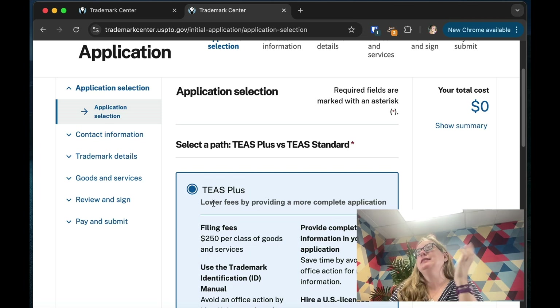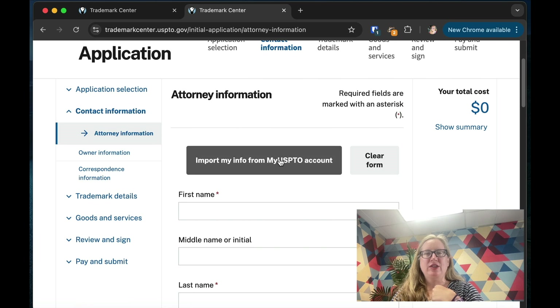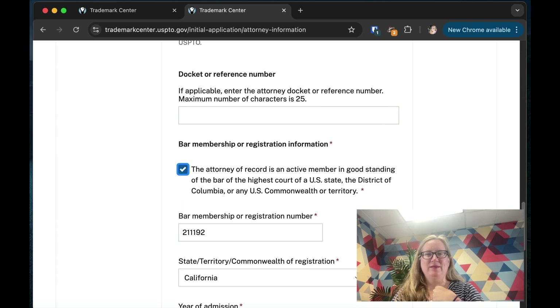We'll assume you're in the United States and doing TEAS Plus. Click that and continue. Something neat is that you can import your info from your account — it imports all my information so I don't have to type it over and over again. When you're doing it yourself, you won't be filling in attorney information. The owner could be you as an individual or an LLC or corporation.